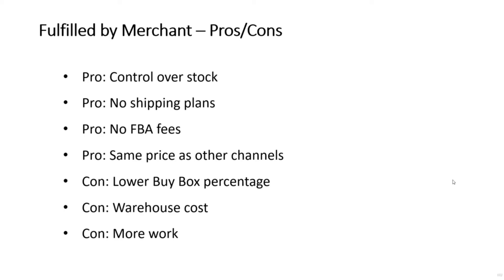There are also no FBA fees to pay. If you're sending items to FBA, you have to pay to get the items to Amazon, pay to store the items, pay Amazon's item processing fees, and then pay the fulfillment fee. With FBM, the price you pay for fulfillment will be the same as for your other channels.